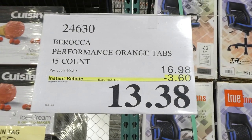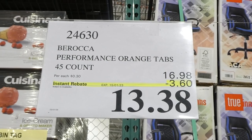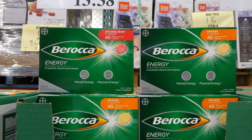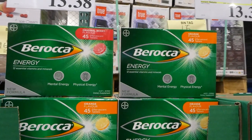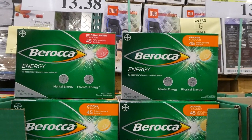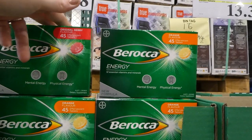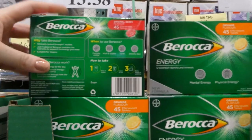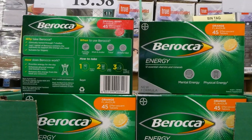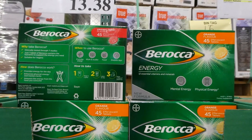Berocca Performance orange and berry tabs are $3.60 off, down to $13.40, until the 15th of January. You get 45 tabs in each package. They're effervescent so they get fizzy. They're good for mental and physical energy. There are 12 essential vitamins and minerals in each — almost like a vitamin drink or more like an electrolyte tab. These are nice if you want to flavor your water a little bit, or instead of having Gatorade or Powerade.